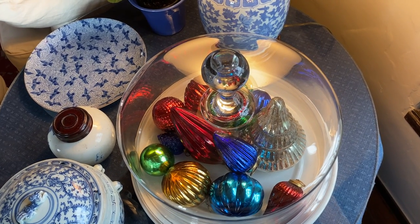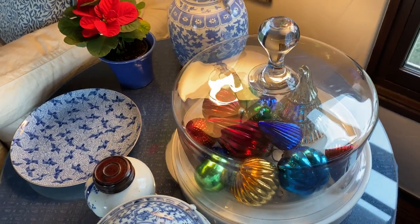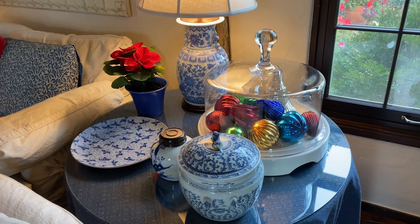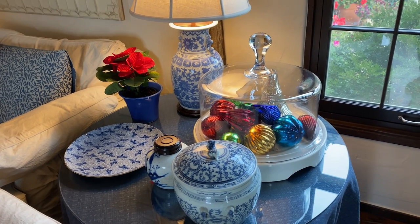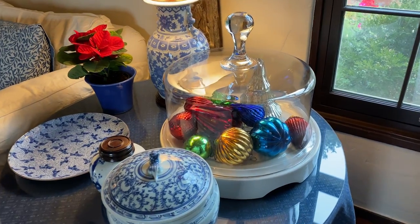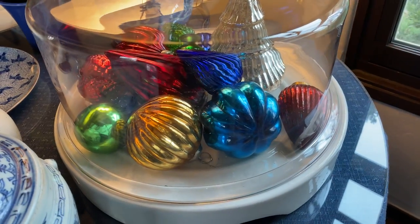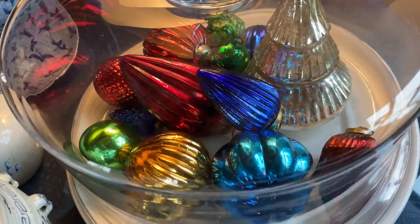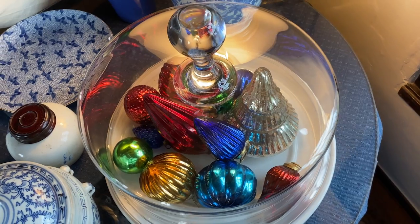I try to just embellish what I have. In some cases, like where Stuart is right now — it's a cheese dome normally filled with seashells — I did take out the seashells and put in the mercury glass. I don't have a place to store the big piece, so it works well to leave it there and do something with it. I really just like to layer in Christmas. It makes it easy to put in and really easy when you're putting it away. Let me know if you incorporate Christmas decor into what's already out, or if you actually put what's out away to make room for festive decor.